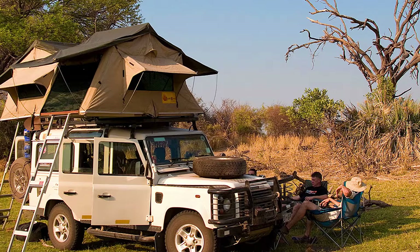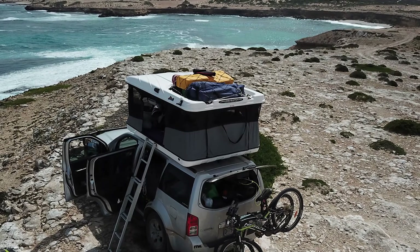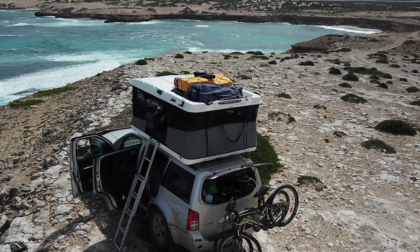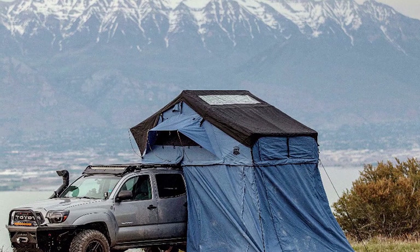Rooftop tents make the vehicle top-heavy. Installing a rooftop tent adds 100–200 pounds to the top of your vehicle. This raises your vehicle's center of gravity, which can be a safety issue. Your vehicle becomes easier to tip with so much weight sitting so high up.